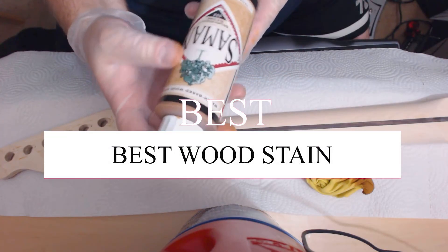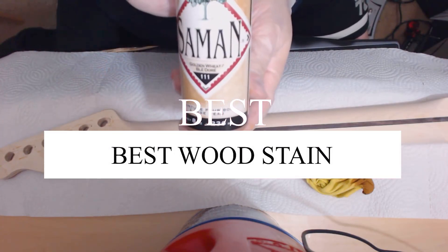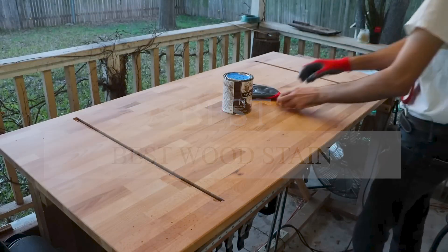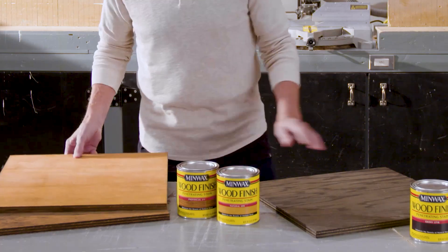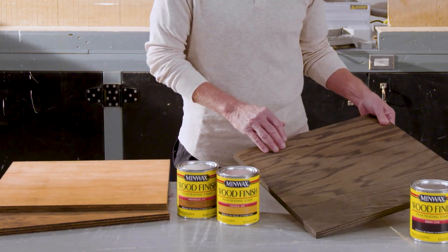In this video, we will show you guys the 7 best wood stains you could buy now. All of their links are available in the description box if you are interested. So, without wasting any more time, let's jump to the video.